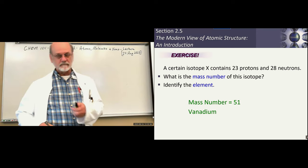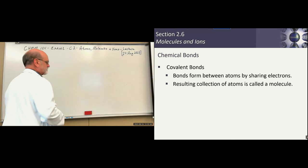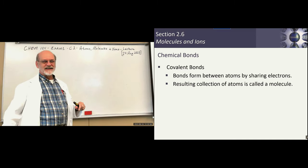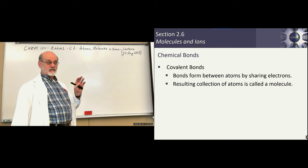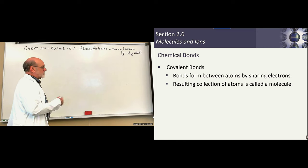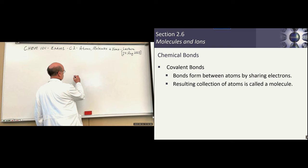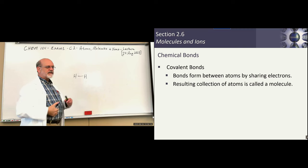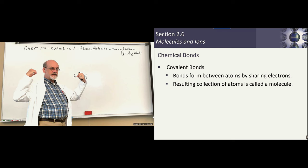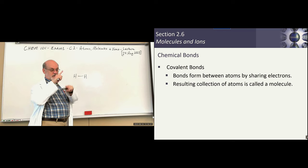Now, bonding — we're going to speak in sort of thin-layer terms about bonding at this point; we'll get into more detail in the last two chapters of this semester. When two atoms bind together, the nucleus is not going to give up its protons to form a bond. The bonding occurs with electrons — electrons are out here. Bonding takes place among electrons of atoms.